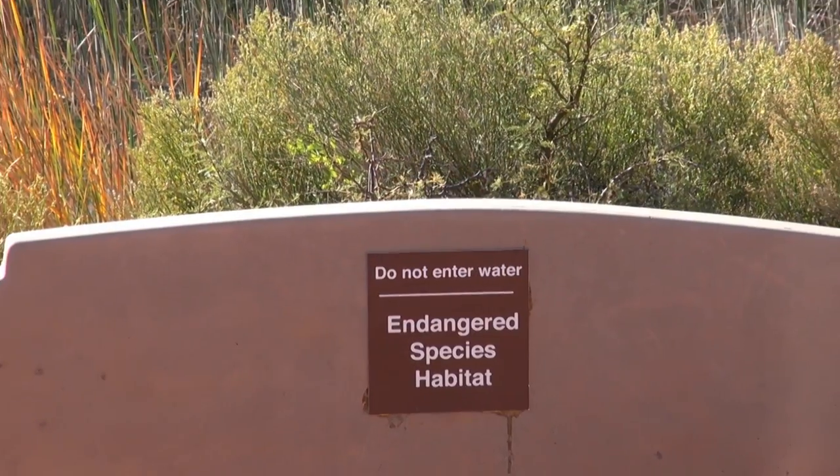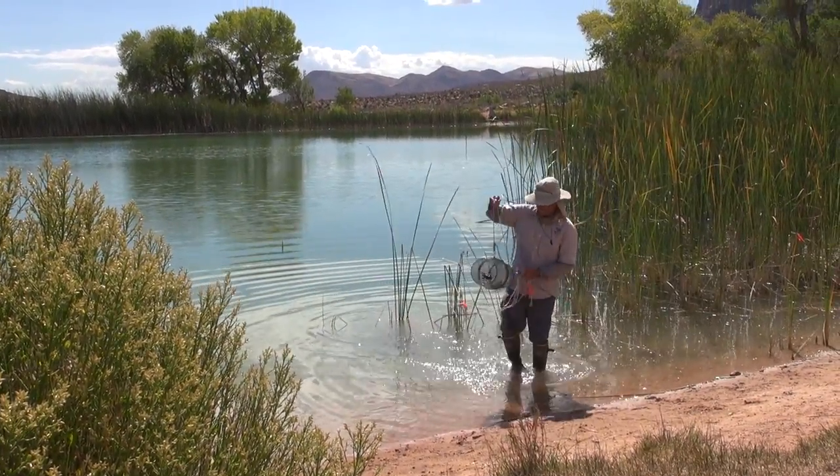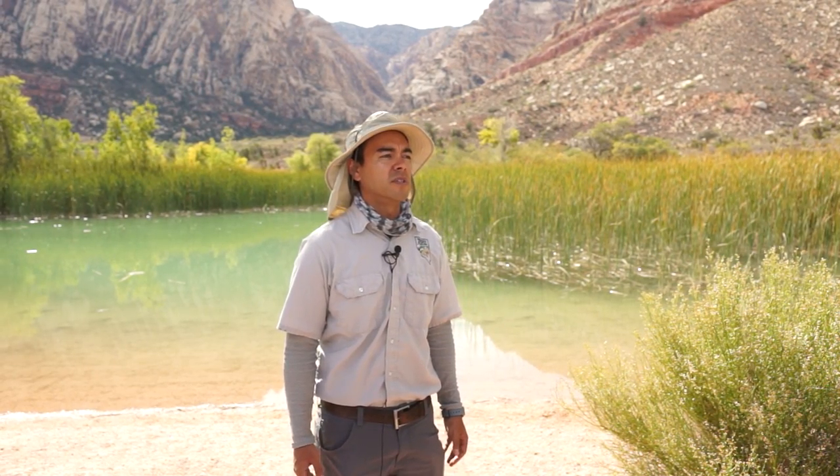The end goal is that we would release Pahrump Poolfish back into Spring Mountain Ranch State Park. It's been a great refuge for them, and once we can remove non-native species from there, they would do well again. It's been extremely damaging for the state of Nevada and for maintaining these sites that people like to enjoy — fish species that are an extremely rare heritage of Southern Nevada. And if we get rid of these habitats or these species, we may not know what we lose in the future.